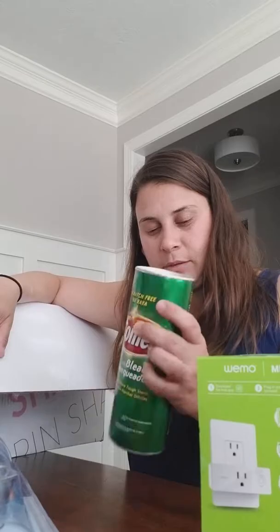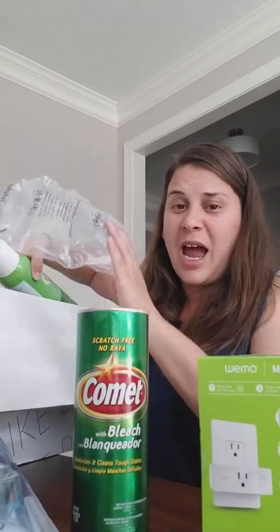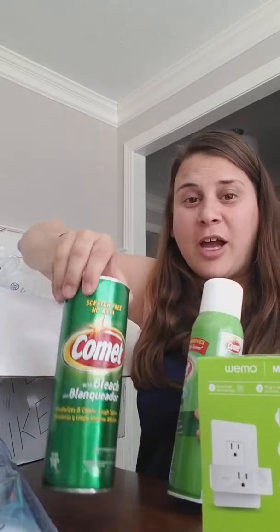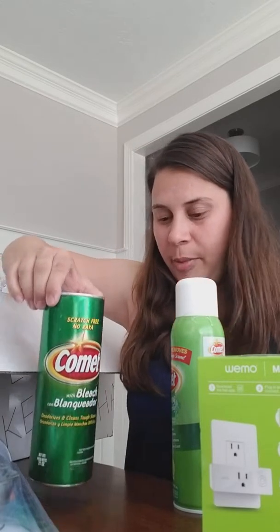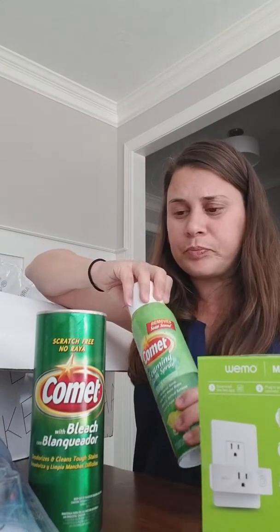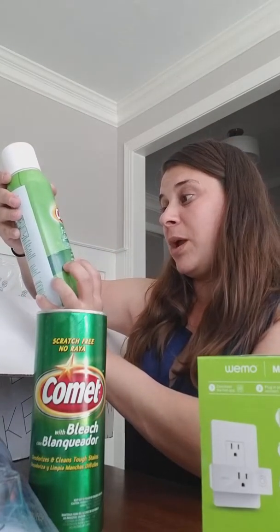When you move into a new house you've got to clean a lot. So you get some Comet with bleach — great for cleaning. I was cleaning my stainless steel sinks with this, and all my sinks I clean with just powdered Comet. Great for cleaning.